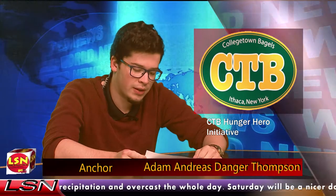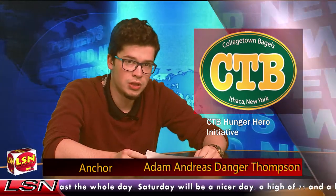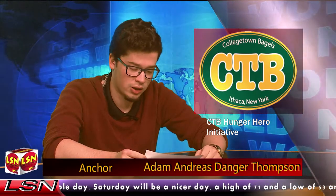This week, Collegetown Bagels announced a new initiative to reduce hunger in the Tompkins County area. The program is called The Hungry Hero, and it is a competition to see who can make the best original sandwich. The tasting of the top three was held yesterday on the Commons. The sandwich that wins will become a permanent part of the CTB menu, with all profits going toward local charities.